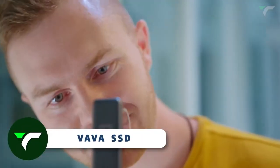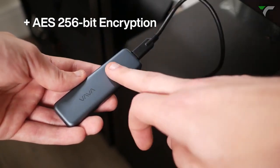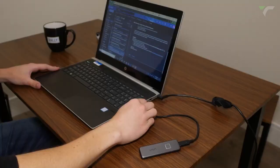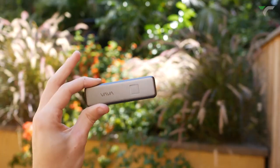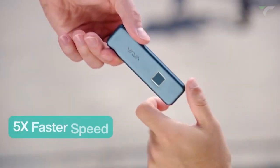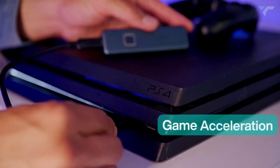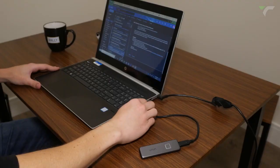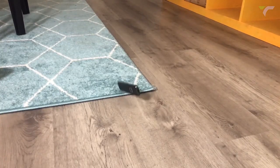Vava SSD — this SSD is an amazing blend of security, speed, and style. With fingerprint encryption and AES 256-bit hardware encryption, your data is impenetrable. Register up to 10 fingerprints for seamless collaboration. The sleek design turns heads, while the LED indicator keeps you informed. Transfer 10 GB of data in just 20 seconds with speeds up to 540 MB per second. Say goodbye to game loading times with a 40% reduction. Compatible with various devices and shock resistant, this SSD is built to last.